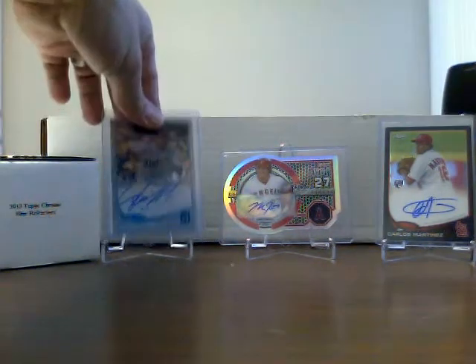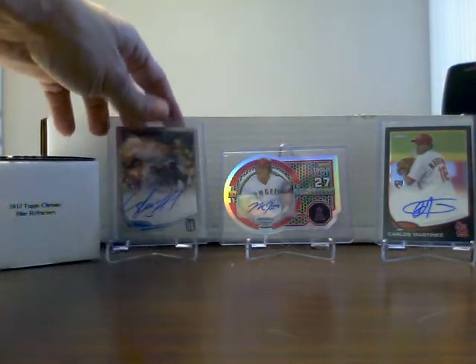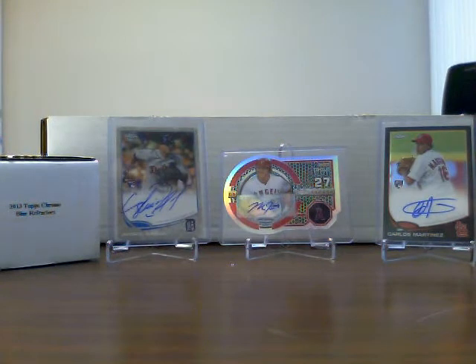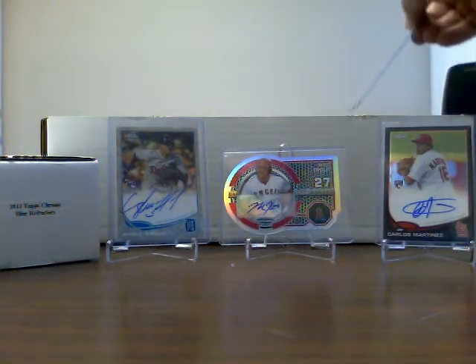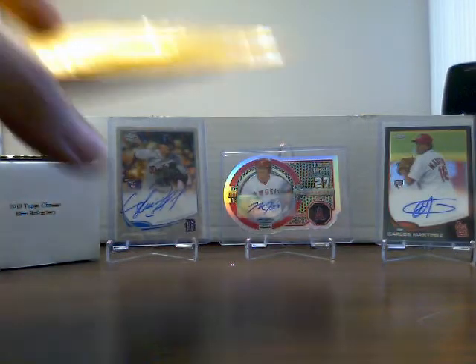Numbered out of 15. And then behind that's got the shoe box here, filled with some of the Chrome cards that I have — either getting ready to start my new sets or just duplicates. So I'll go through those as well.